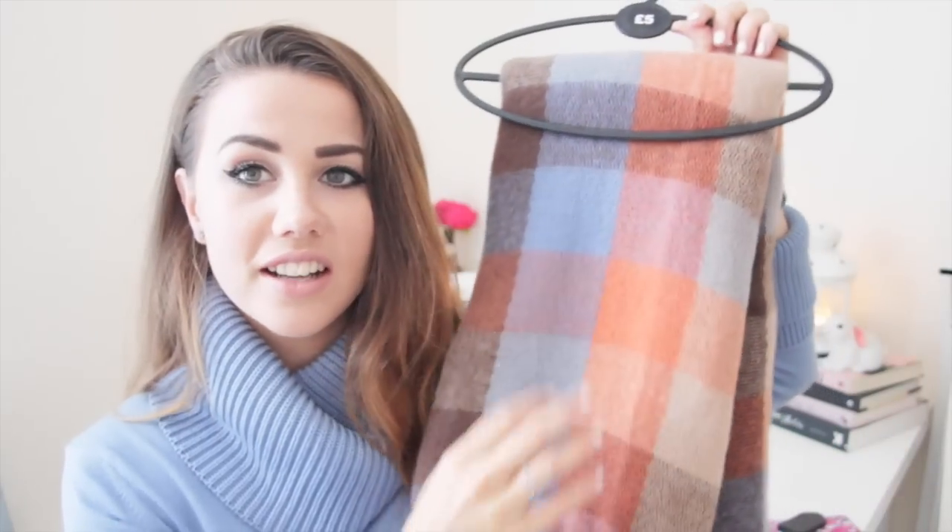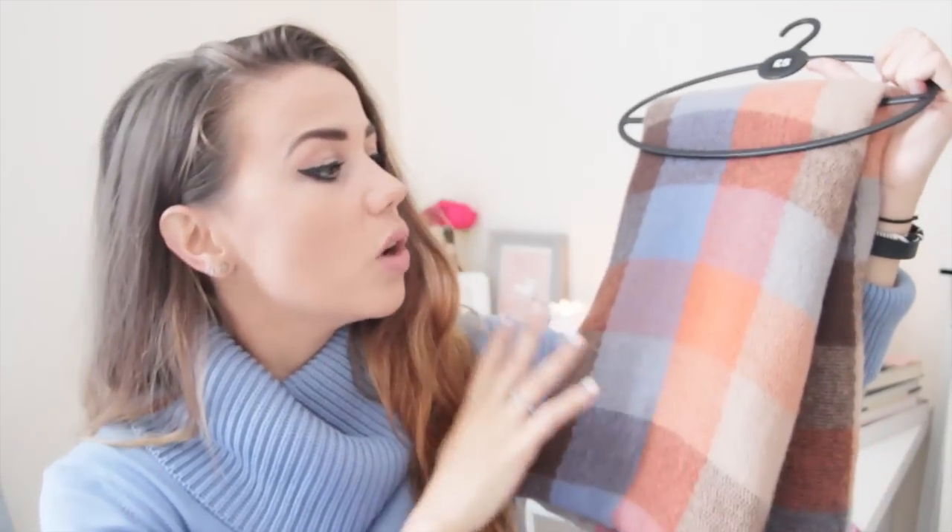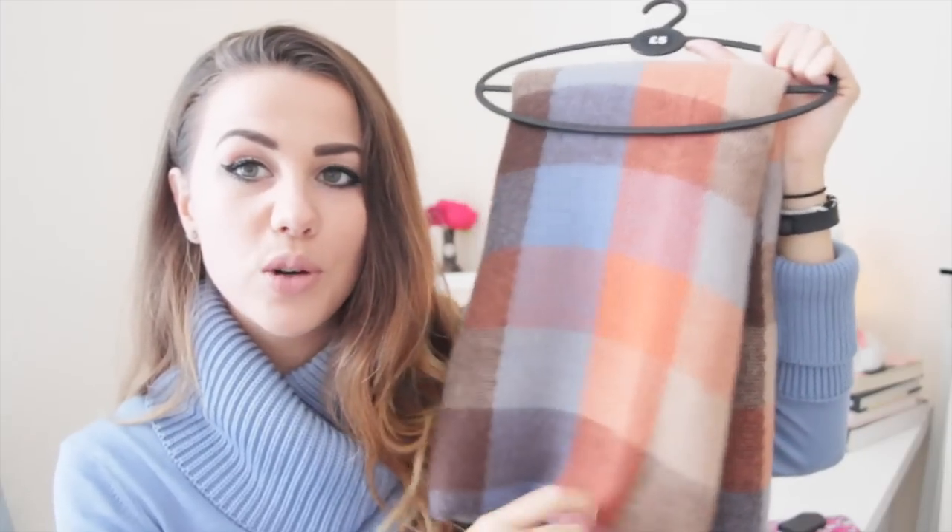And the last thing I got from Primark is also a scarf — a really nice multi-tonal check scarf in 70s colours: rust, mustard, camel, a bit of brown, a bit of blue. I thought it was a really nice colour way to have on a scarf and it will go with all my more neutral colours, which I've got quite a lot of at the moment.